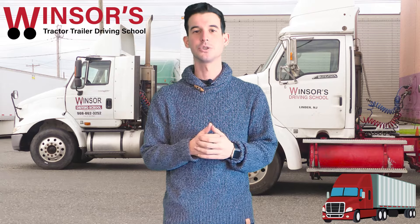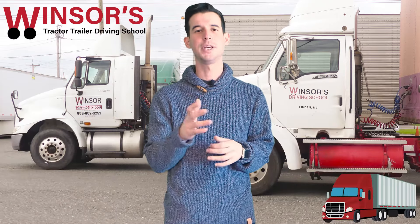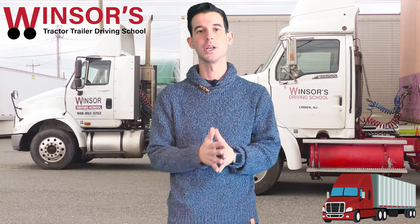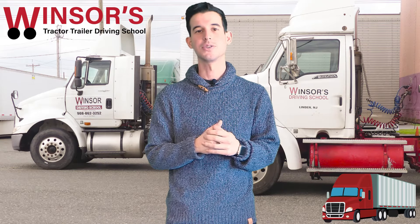Hello everyone, my name is Evan from Windsor's Driving School. I want to talk to you about how to pass a CDL Class B permit test on the first try. The way you do that is by preparing properly — if you prepare properly for the actual test, it's very easy to pass. So let's listen to these step-by-step instructions on how to pass that test, and you should be able to do it with ease.